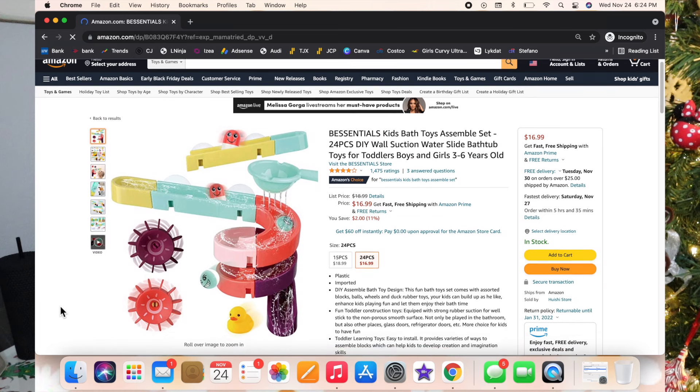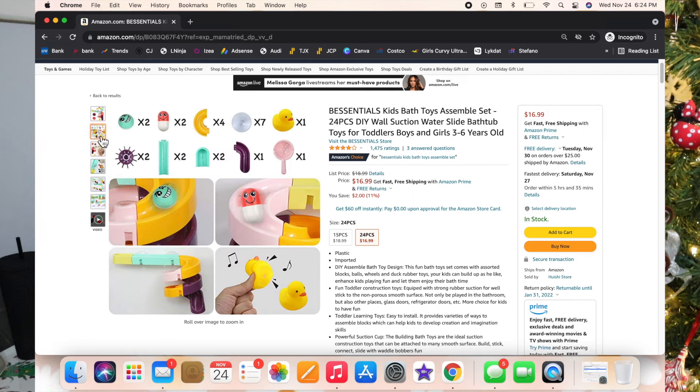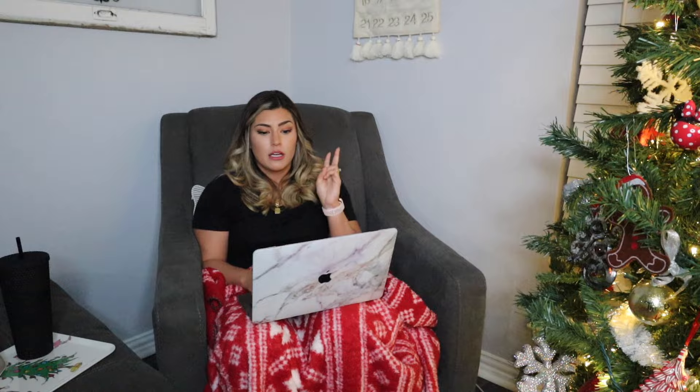Moving on — I've got this bath toy set. It's so cool — you can suction it onto the wall, add water, and it waterfalls down. You can make the little duckies go down it like a slide. I think it's really cool water play.